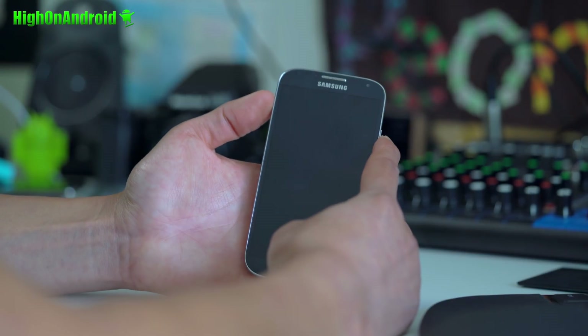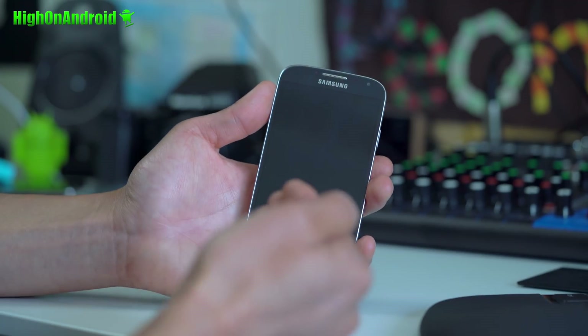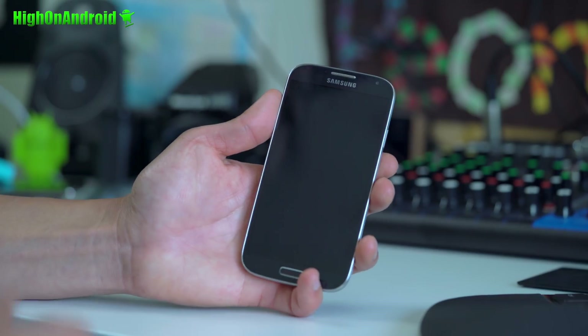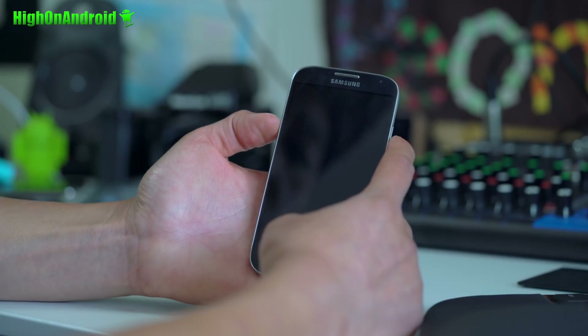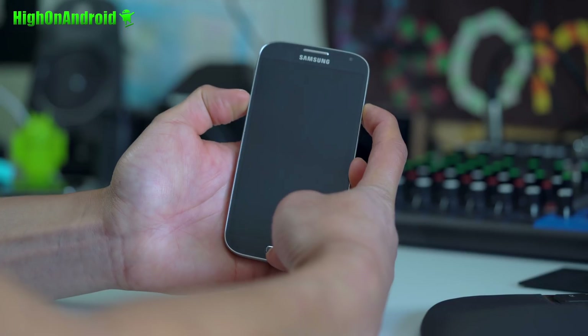Power off your phone and turn off any factory lock or anything like that before you do — turn off everything. Even turn off your screen lock protection if you want to make a backup of your stock firmware. To enter download mode, hold down volume down, center home, and then the power button.